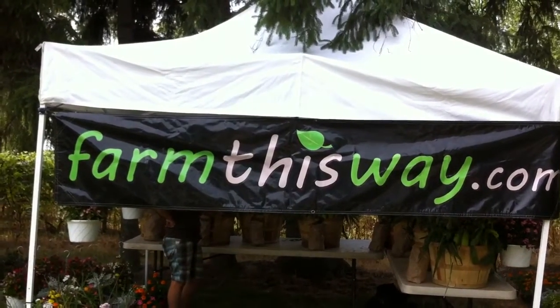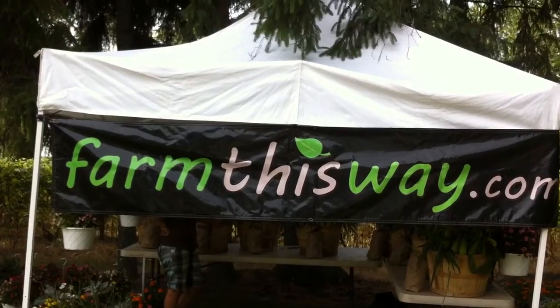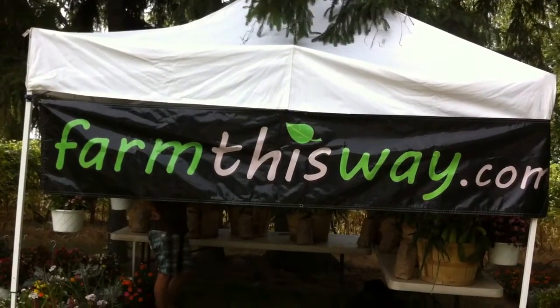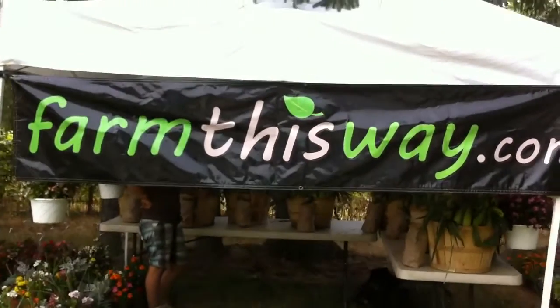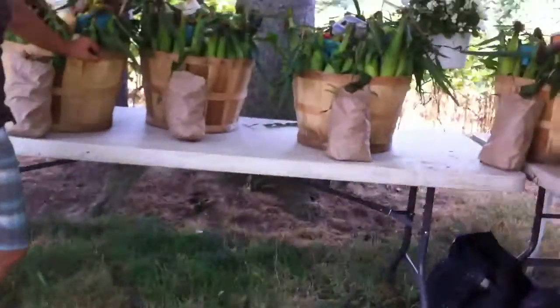Good morning. It is Wednesday, July 18th, and this is week nine for Farm This Way CSA distribution. Things are all set up, and I'll show you what's in the bushel this week. Morning, Carolyn.